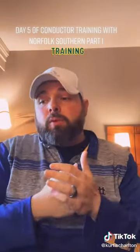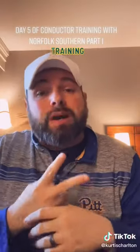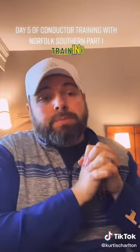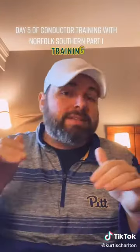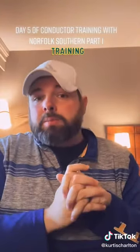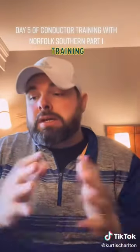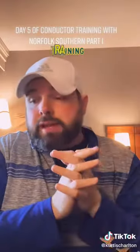We started out in the morning with lecture. Lecture is two hours long. Today's lecture was based on track authority — how long you have authority to operate on a track that doesn't have signals on it. You'll get permission from a dispatcher to move from mile post X to mile post X. So that was our lecture for the day.